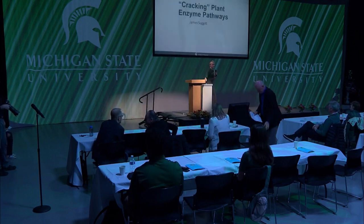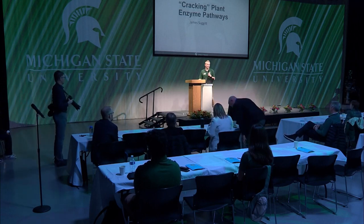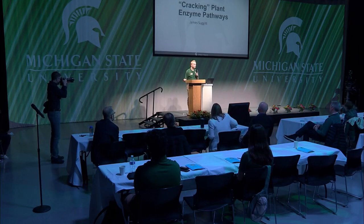Thank you for that introduction. I'm going to be talking today about looking at plant enzyme pathways. I do biochemistry, and I'm going to try to avoid the biochemical jargon and give you a high-level overview of what I do and why it matters.